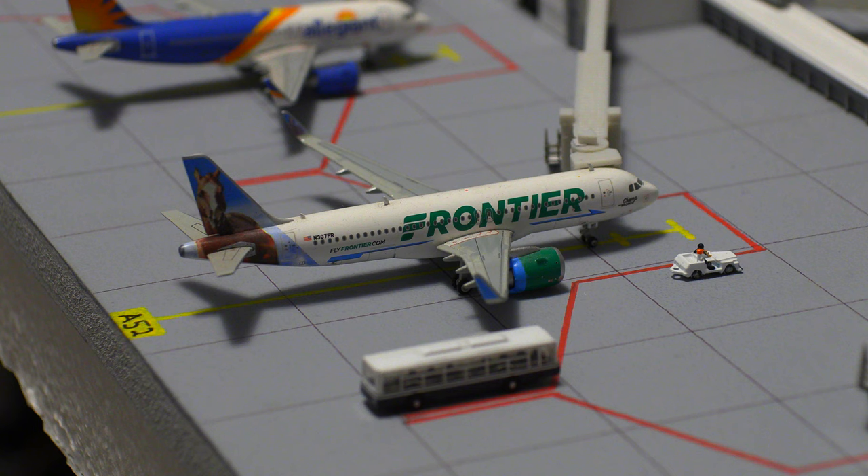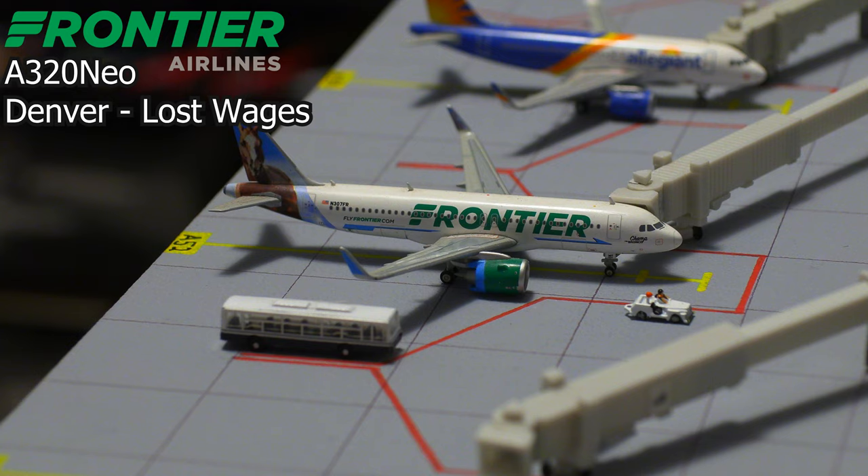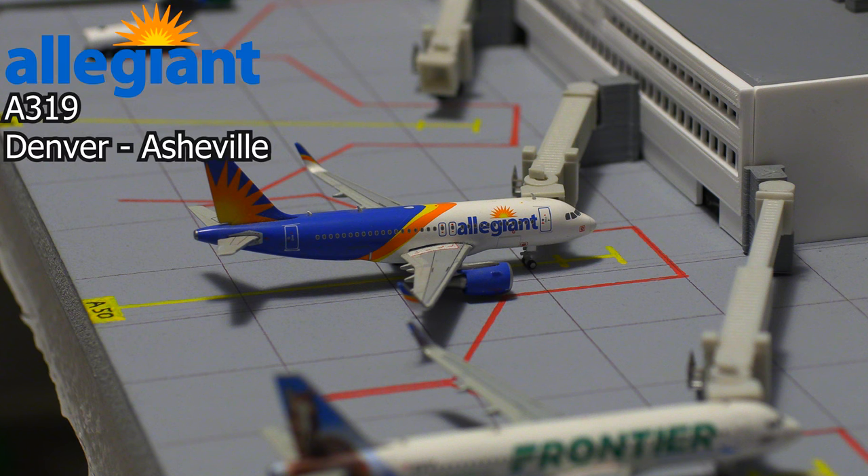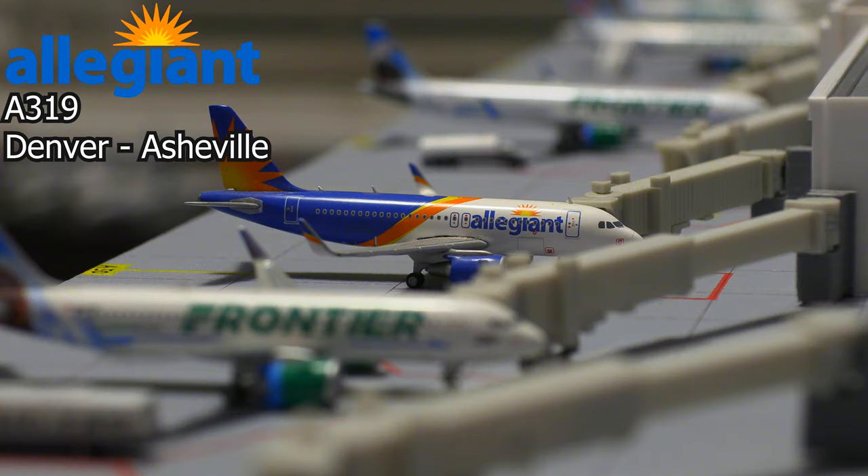Starting off the airport update, we have this Frontier Airlines Airbus A320neo in the Champ the Bronco livery. This aircraft will be heading out to Las Vegas, also known as Lost Wages. Following that, we have this Allegiant Airlines Airbus A319. This aircraft will be pushing back shortly and heading down to Asheville.